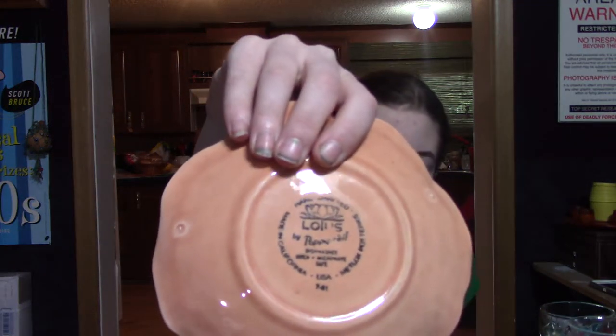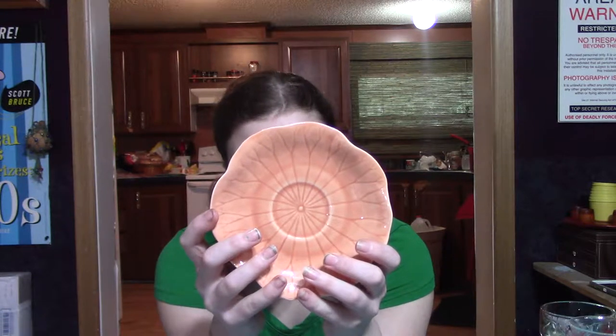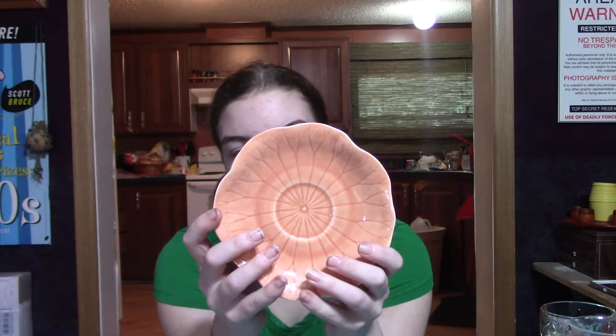This is Poppy Trail by Metlox, the Lottie pattern. It was the only cup and saucer at Goodwill — there were no other pieces, but there were a lot of teacups that day so I think it was somebody's teacup collection. I normally don't buy teacup sets, but the color and shape just got to me. It is vintage and it's already up on eBay. It's just really pretty — though I think it might actually be a coffee cup; it seems a little big for a teacup.